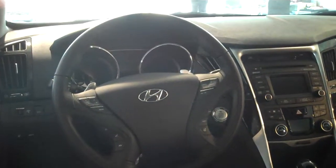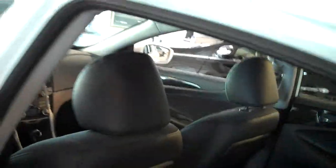You've got a CD player, AM, FM, XM satellite radio — free for the first three months — auxiliary iPod USB. I want to tell you real quick about the America's Best Warranty.